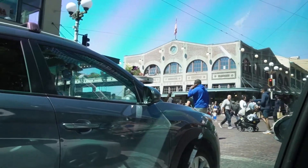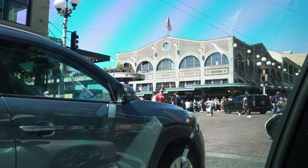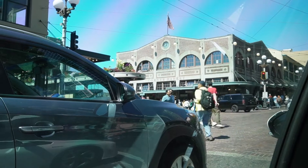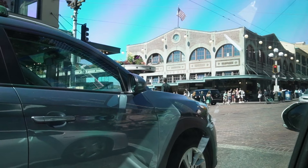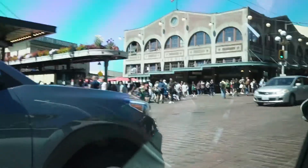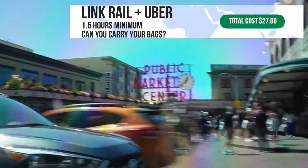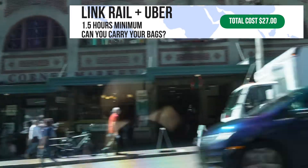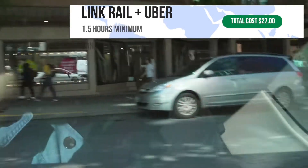The ride is approximately three and a half miles, but there was a lot of traffic, so it took about 20 minutes. There was also traffic at the cruise entry area to the port with security and a lot going on. The whole process took about one hour and 15 minutes from start to finish. The Link Rail was three dollars each and the Uber was $21, for a total of $27.